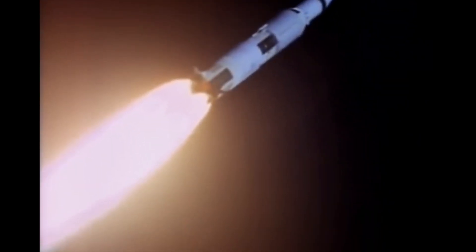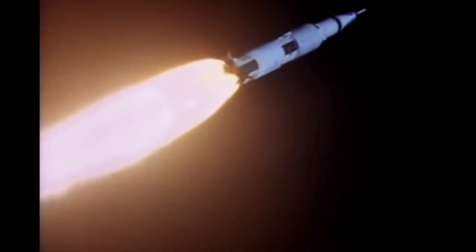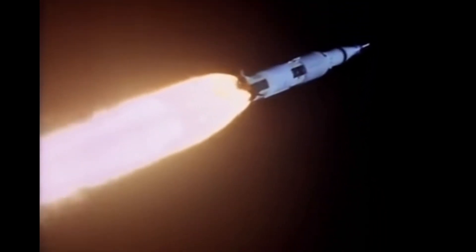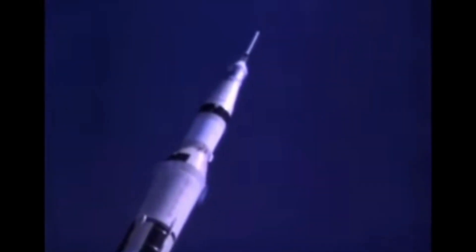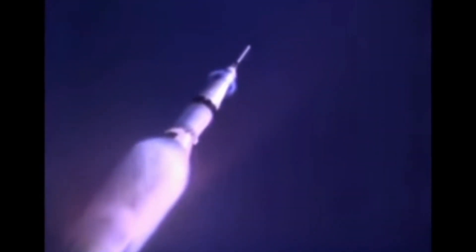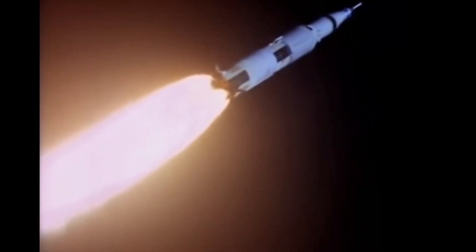The Saturn V startup sequence saw the ignition of engines in a carefully orchestrated process, ensuring a safe liftoff. The rocket reached high speeds and altitudes during its ascent, breaking the sound barrier and forming shock collars or condensation clouds at specific points in flight. Around 80 seconds after liftoff, the rocket experienced maximum dynamic pressure — the point of maximum stress on the vehicle due to air resistance.